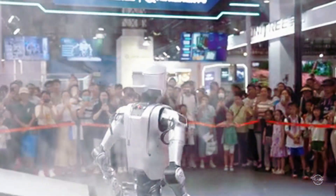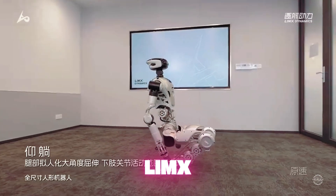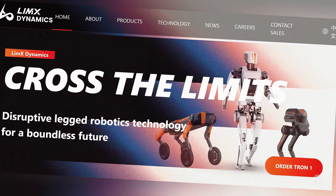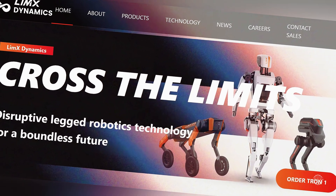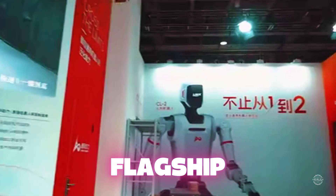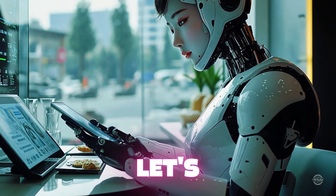Another day, another advanced humanoid robot from China. This time, it's the CL2 from Limix Dynamics. The Shenzhen-based startup says it's taking a different approach as it seeks to move its new AI-powered humanoid to market. Who is Limix and what differentiates its flagship humanoid from the growing array of Chinese robots entering the market? Let's take a look.